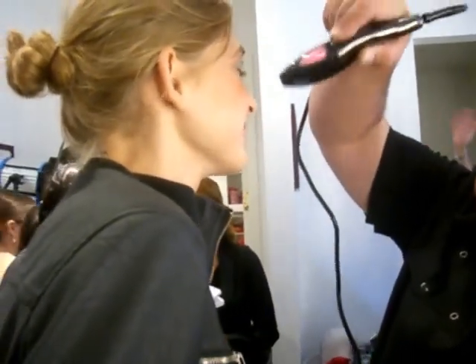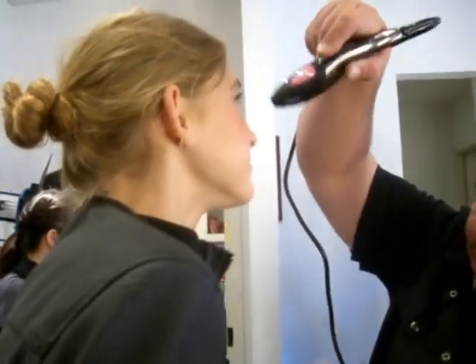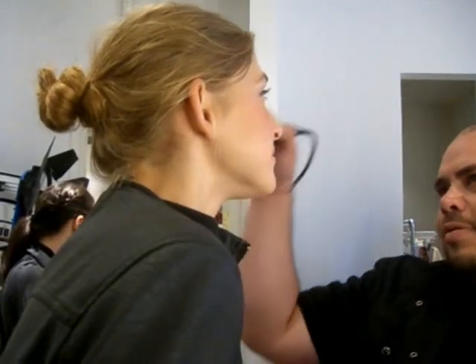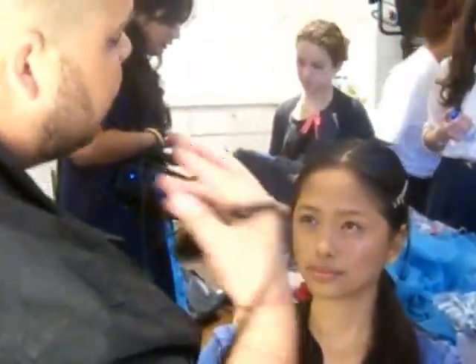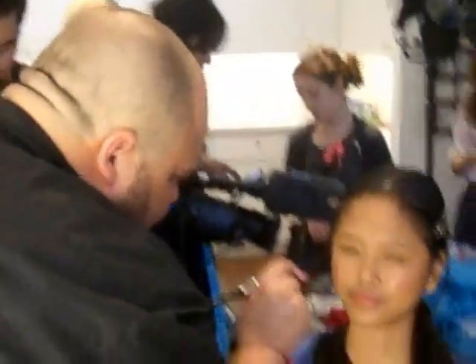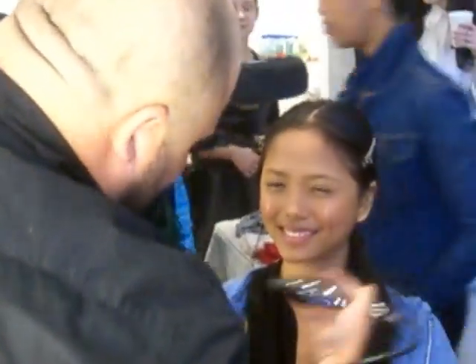I know it tickles, right? Get ready for a little bit of bronze — we want those cheeks to pop. Just on the apple of the cheeks, we need a little bit of color. We want to give it a nice color.